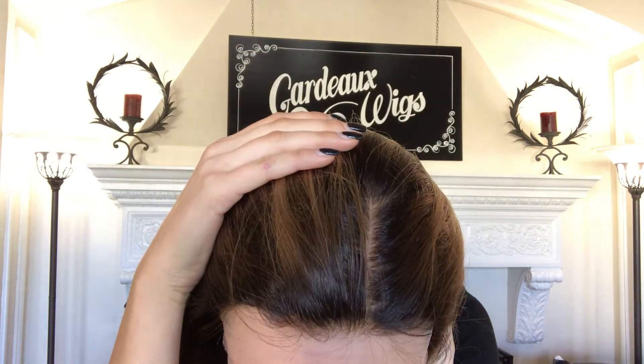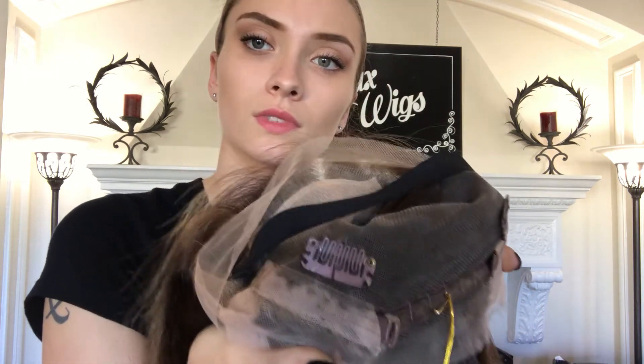Here's the lace front hairline and I'll show you the inside. There's the silk top right there. We have clips at the temple and at the nape alongside adjustable straps and it also has a band sewn in.